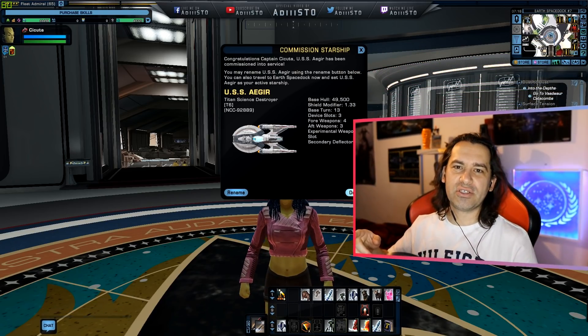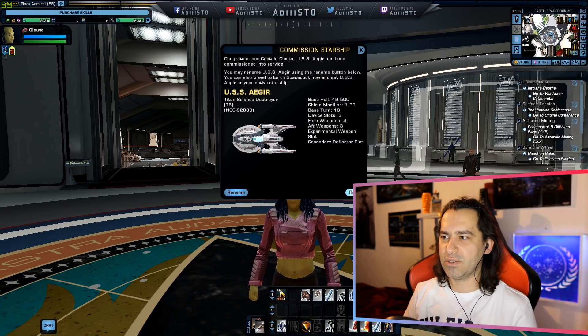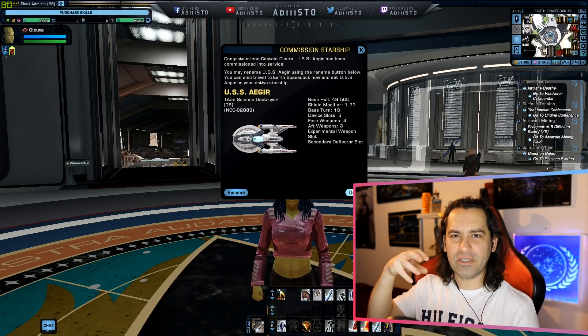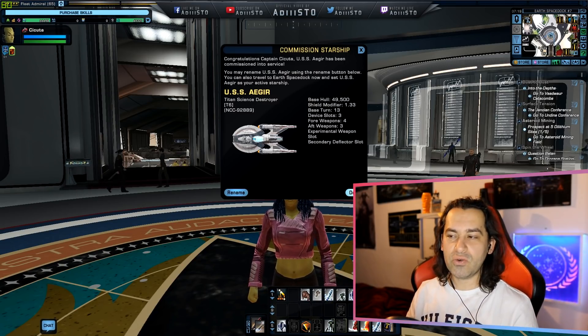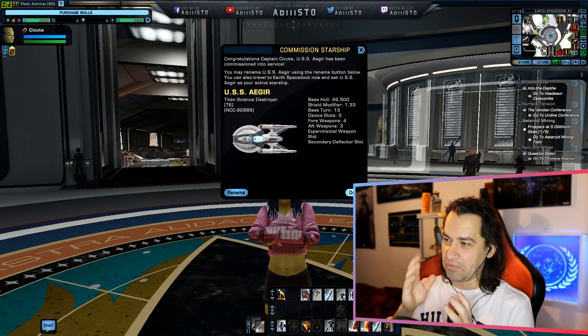I'm going to make it my current starship and head over to the customization to see what kind of customization we can do. I'm definitely interested in the deflector dish. Somebody on Discord said that when you're in different modes — science and tactical — this thing is also going to change color. Who knows?